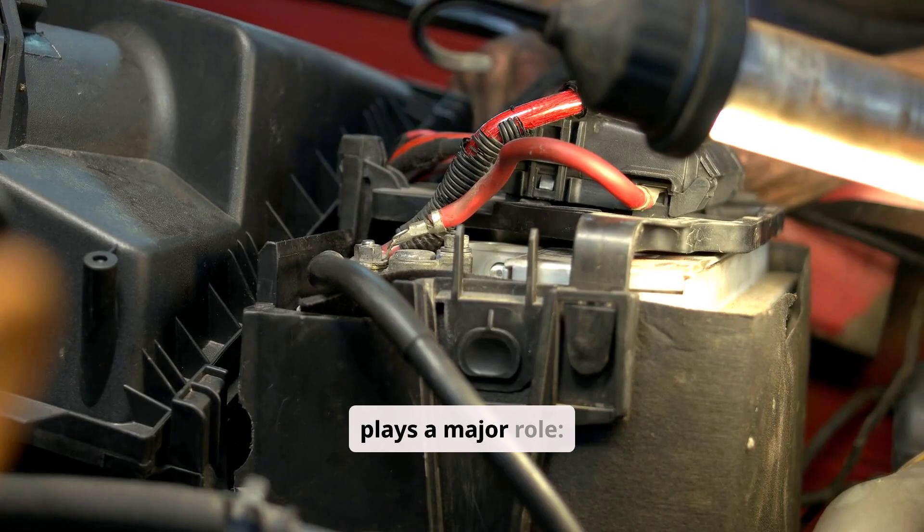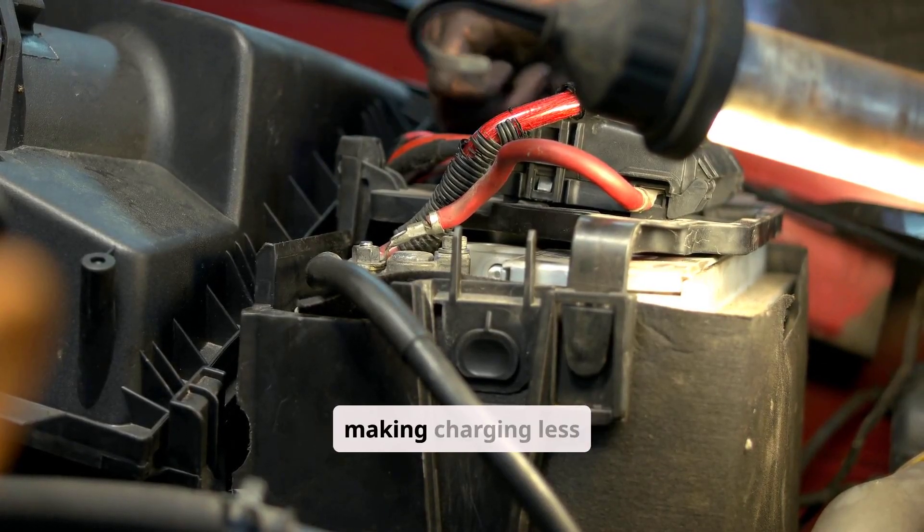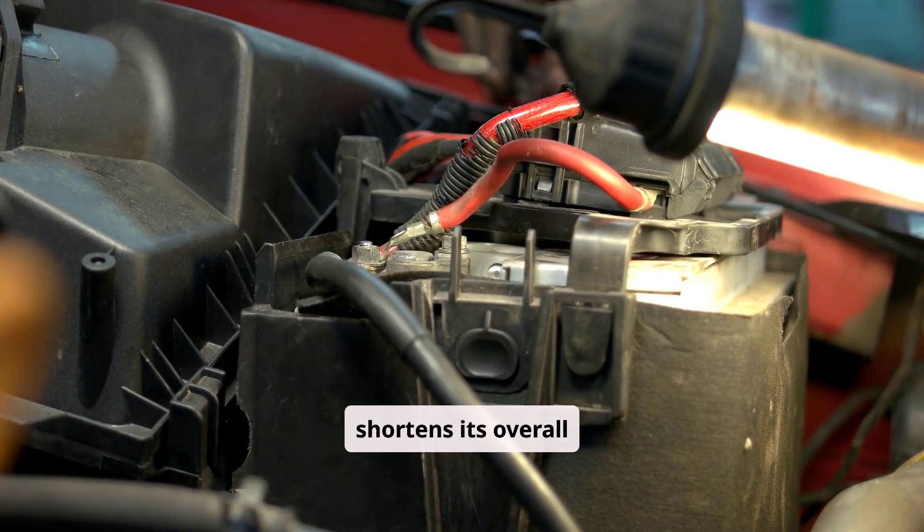Temperature also plays a major role. Cold weather slows the chemical reactions in the battery, making charging less efficient, while hot weather places extra stress on the battery and shortens its overall lifespan.